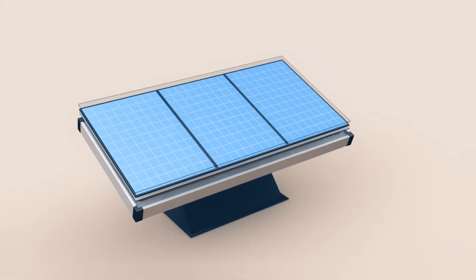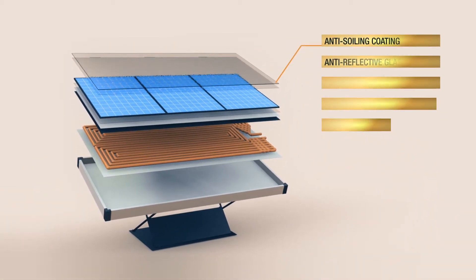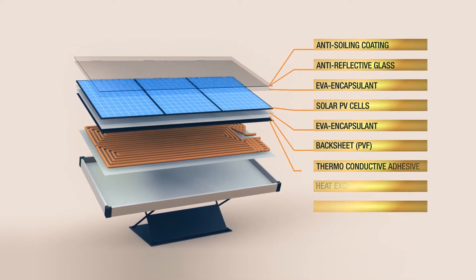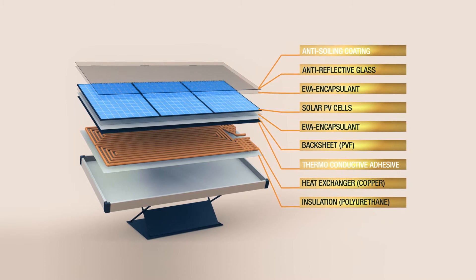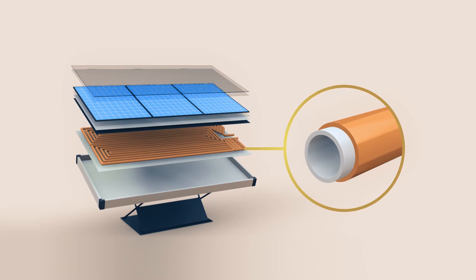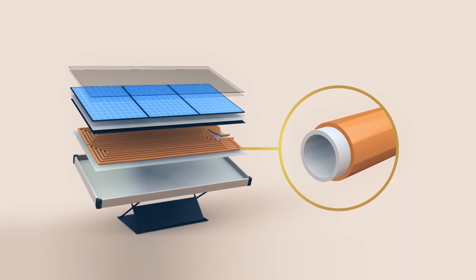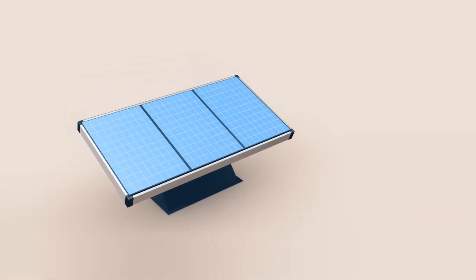The innovative solutions incorporated into the PV thermal collectors by Plasma that further increase efficiency are anti-dust coating, increased heat transfer through a thermoconductive adhesive, and corrosion-resistant inner coating for direct circulation through aggressive environments such as chlorinated water or salt water in swimming pools.